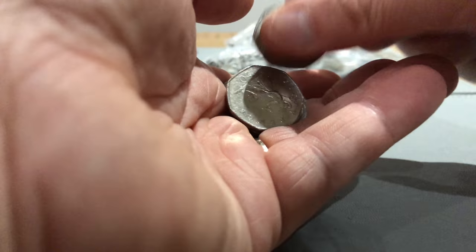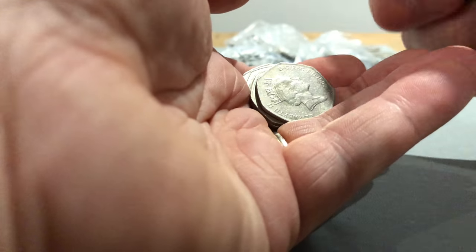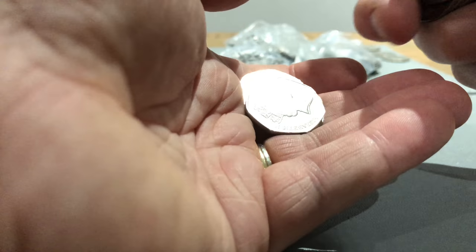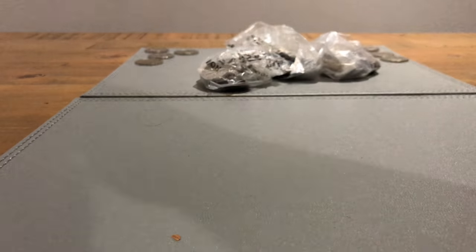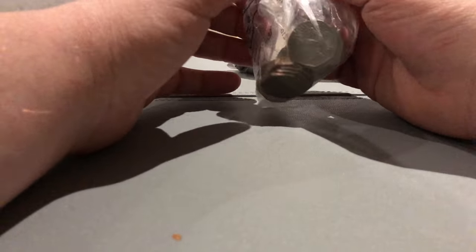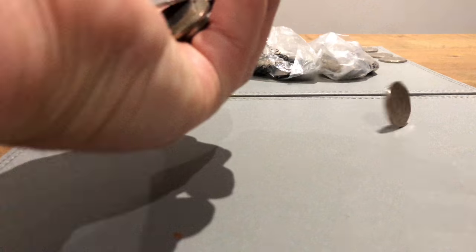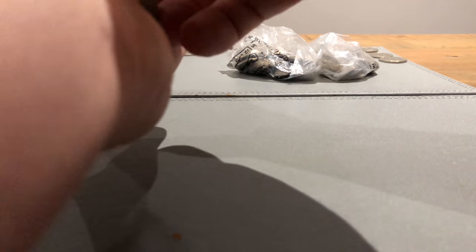Although I do have to find Kew Gardens in my change - I need to find it in my change. I've obviously bought it but I said I wouldn't put that in the collection book. It never gets any easier.